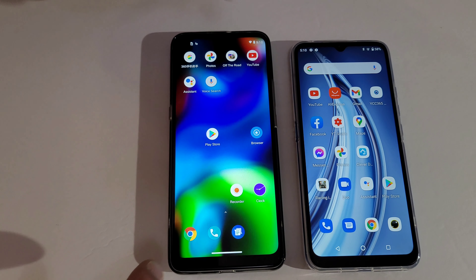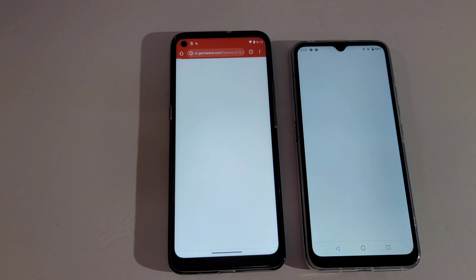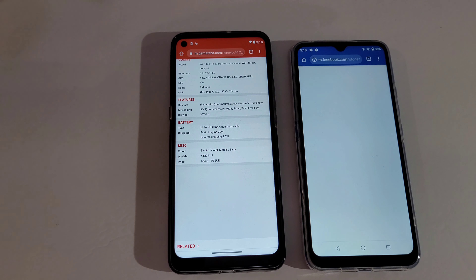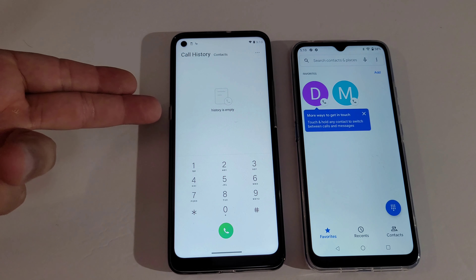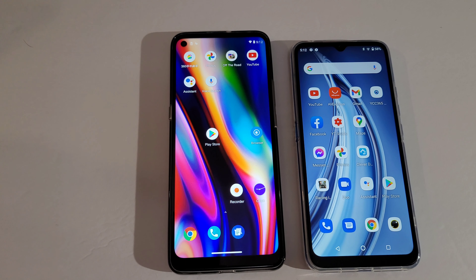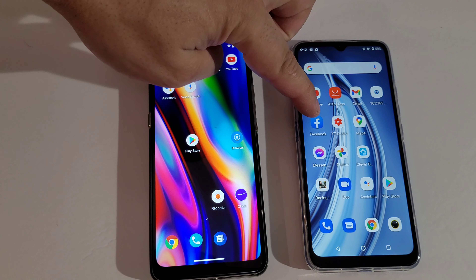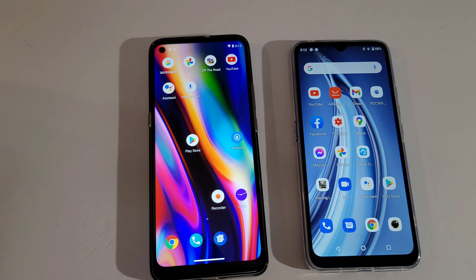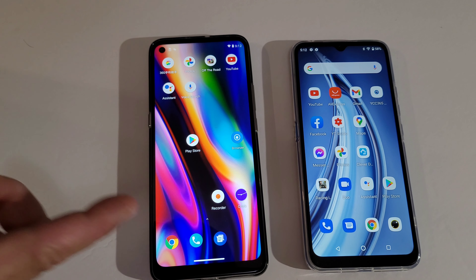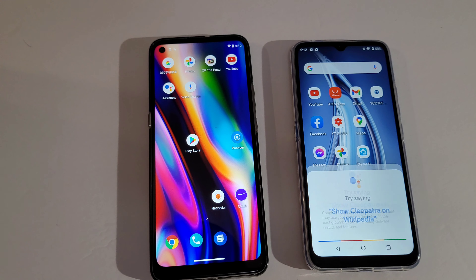What do you guys think? Let's see which one opens the browser faster. This one comes with Google Play Store right out of the box. This one is a little bit hard to download it. To download Google Play Store on this one, you have to download a file first, then download Google Chrome, and then search for APK Google Play Store.